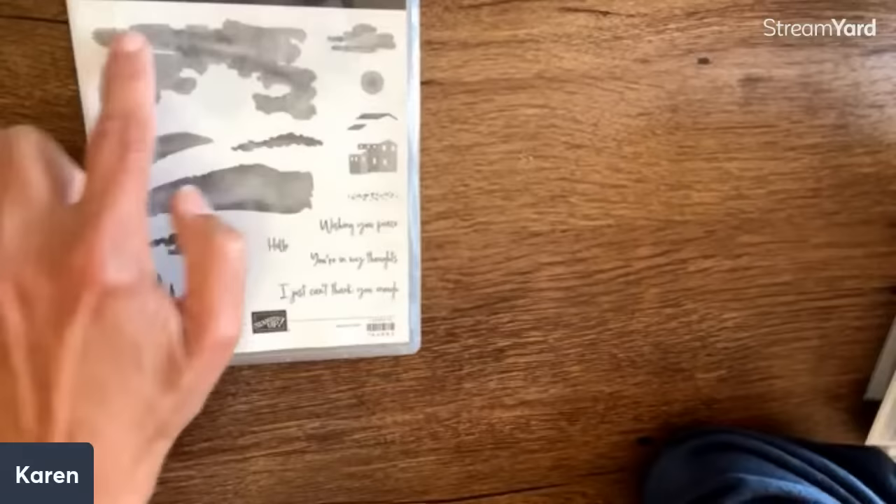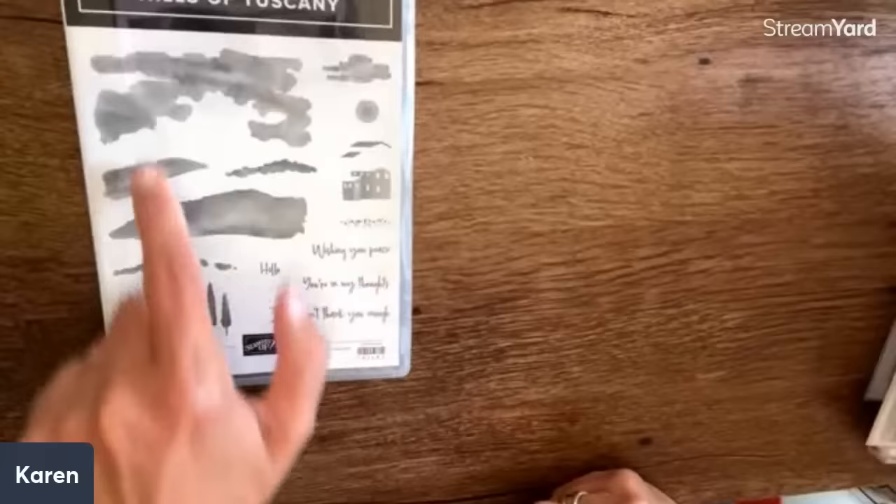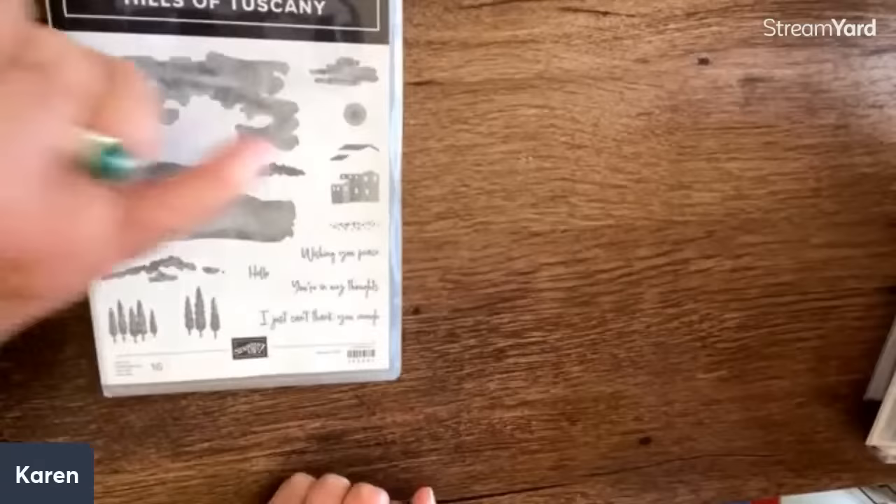Layered florals — and then we have this. Tim, here is another set I know you're going to love because you love doing senior cards. Look at Hills of Tuscany. Is that stunning? We've got the little houses. It has that distinctive watercolory look. Sentiments include: 'I just can't thank you enough,' 'Wishing you peace,' 'You're in my thoughts' — that really fits with this kind of thing.